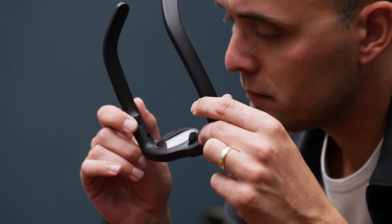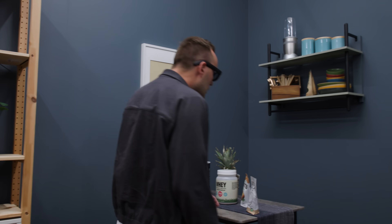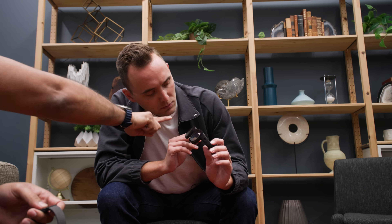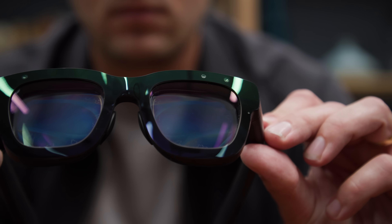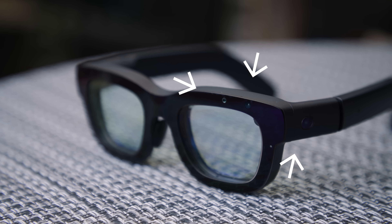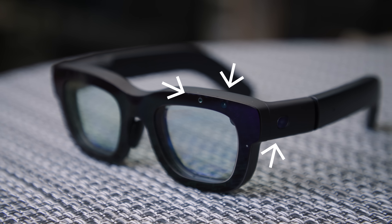The first thing you notice when you put Orion on is its 70-degree field of view, which is much wider than any pair of AR glasses I've tried to date. A narrow field of view means AR graphics don't fill much of what you're seeing, but with Orion I had to get up pretty close to something before its edges started to disappear. LED projectors inside the frame beam graphics in front of your vision via waveguides in the lenses, which are made of silicon carbide and not glass. Seven cameras and sensors in the frames sense the world around you to anchor virtual objects in space.